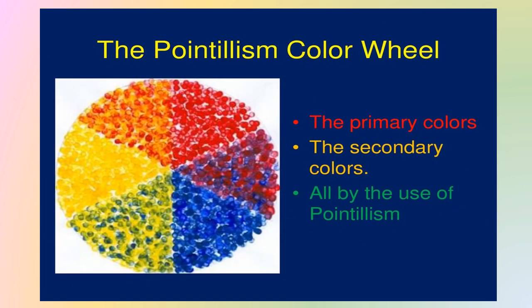This is the pointillism color wheel in which you can see the primary colors, the secondary colors, and all by the use of pointillism. Basically what happens is when an artist makes a painting, for example he might be making dots of red and white color, but they are made in such a manner that when you're viewing it you might see some shades of pink also. So this is the technique that they use.